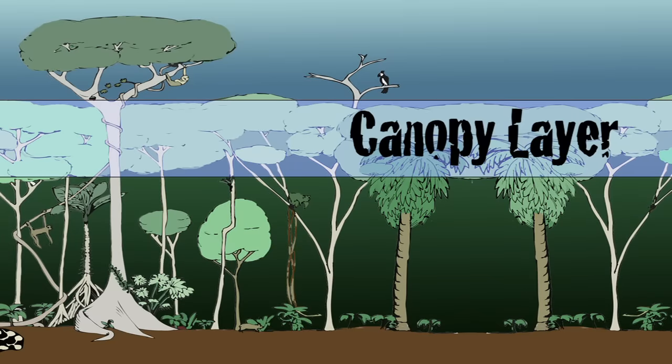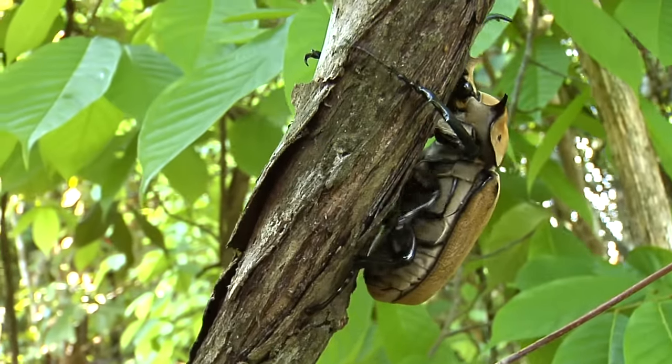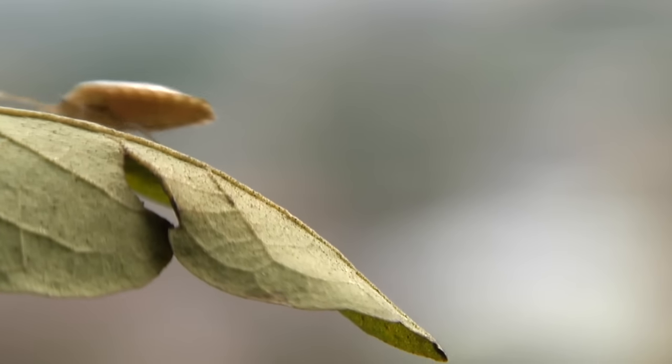It's in the canopy layer that most of the life exists, yet we know so little about it. Take this luea tree, for instance — scientists have discovered 163 species of beetle, among other things, just living in this one tree species.